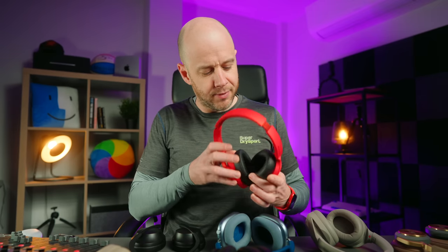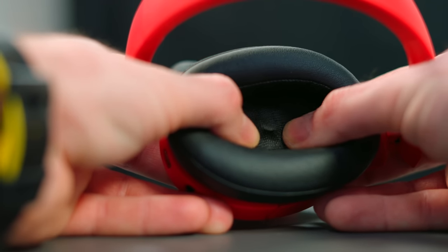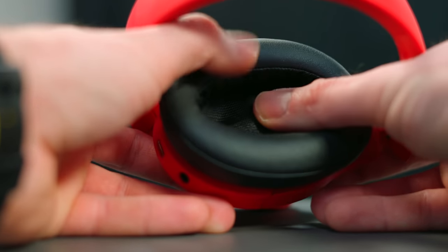The third thing to think about with comfort is driver protrusion. Inside each earcup is the driver — where the speaker is — and around it there's normally some plastic casing. On certain headphones, including the Sony H910s, that casing sticks out a little bit. Depending on the size of your ears and how much the headphones clamp, it might dig into your ear. It may not bother you immediately, but over time it can start to irritate you. These are by far the worst for that. Most other headphones on this table don't have that kind of protrusion. Again, if you can try them on first, that will help you work out if it's going to be a problem.